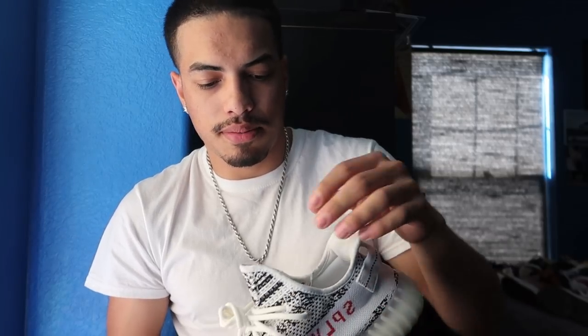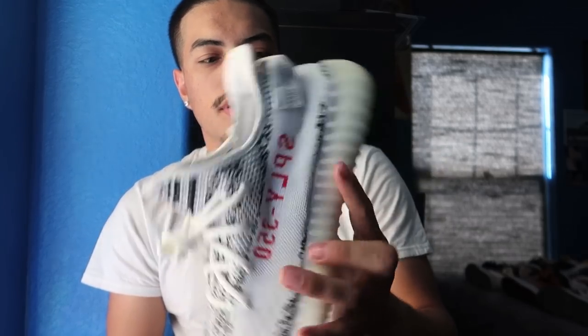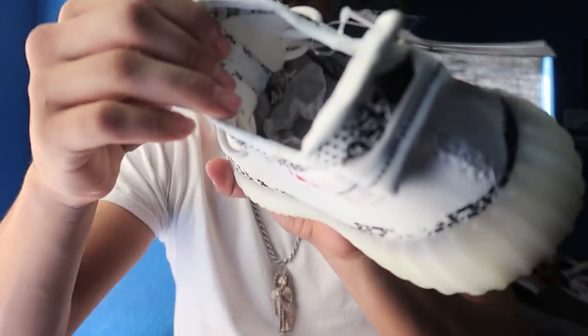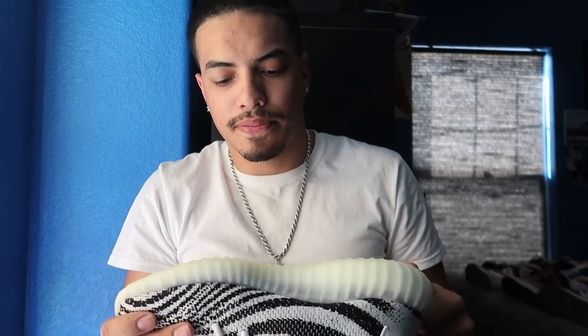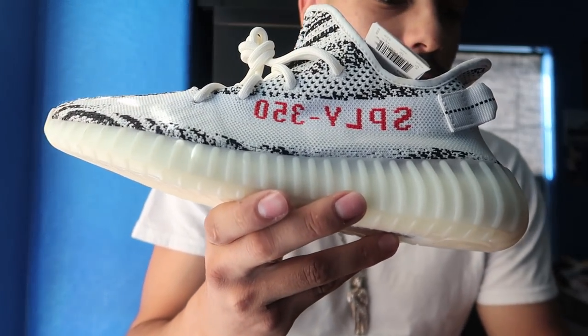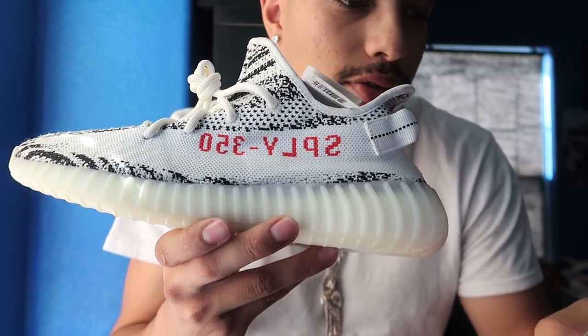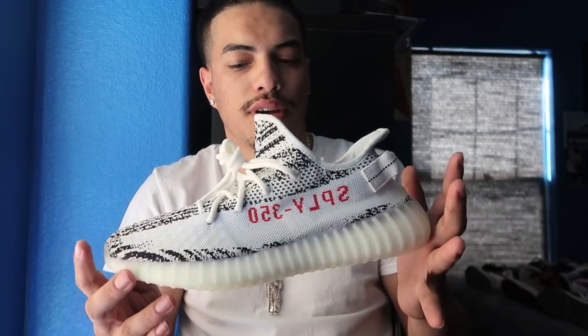Now we're gonna start with DS shoes. DS means dead stock — meaning they've never been worn ever. You haven't touched the laces, haven't taken off any tags — nothing. These have never been worn; I could eat off these but I won't. These are Zebras. Let's see how much these are going for — $300, $220 brand new. These are my favorite pair of Yeezys, that's why I'm scared to wear them.